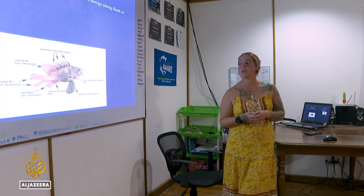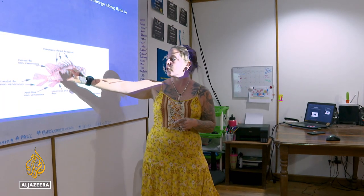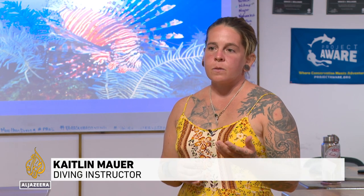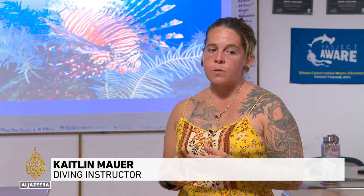Caitlin Maurer, an instructor at Underwater Vision Dive Center, knows all too well the devastating potential of a lionfish invasion. Having dove here three years ago to now, the reef is noticeably different, and a lot of that has to do with the predation of lionfish on some of the smaller species.